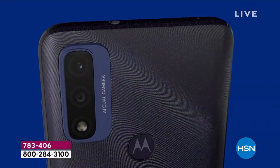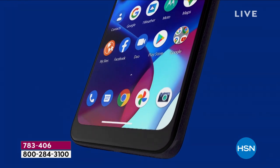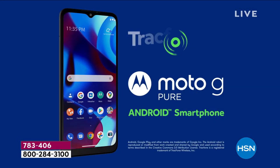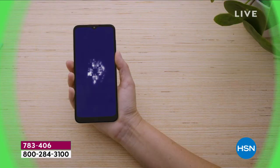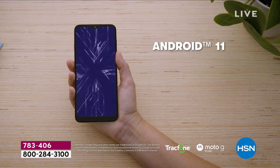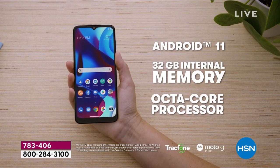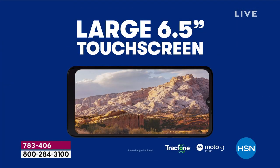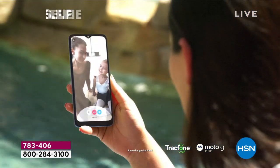Over all the years we've done track phones prior to the holidays, this is the lowest price we've ever done, by far. It's the highly coveted brand new track phone from Motorola — the Moto G Pure. This thing is loaded: 32 gigs of internal memory, octa-core processor. All of these things are really important when you see this price, because you're going to fall off your chair.